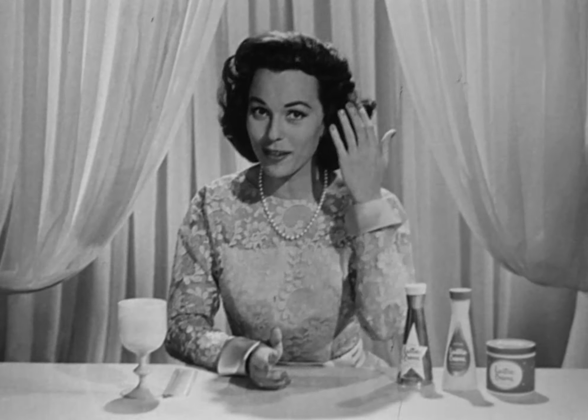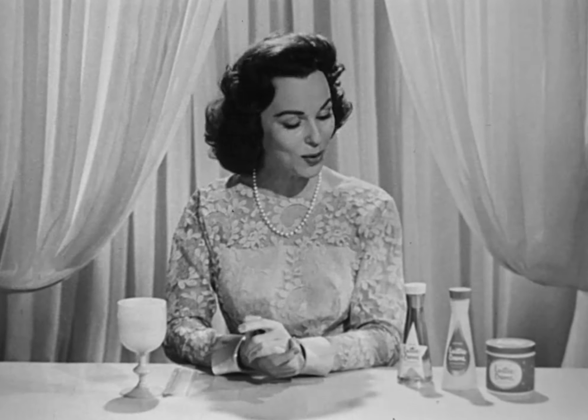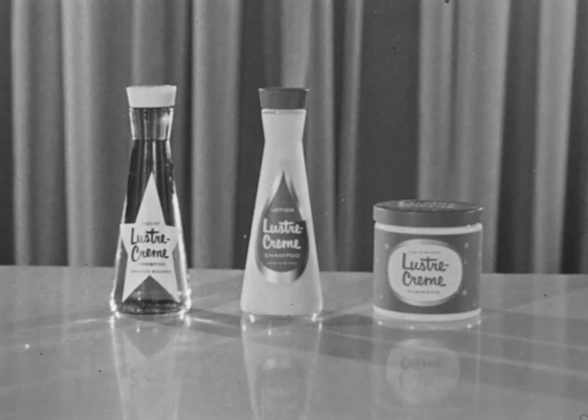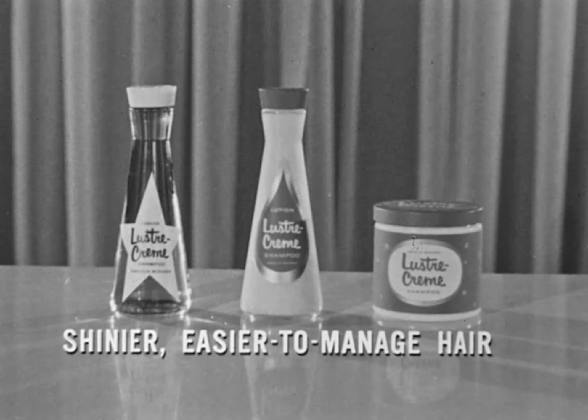Any hairstyle is easy to set. Waves are smooth, curls springy, without annoying flyaway ends, even right after shampooing. No wonder new Luster Cream is a hit in Hollywood. Try your favorite form today — liquid, lotion, or cream — now in these lovely new containers. Get new Luster Cream for shinier, easier to manage hair.